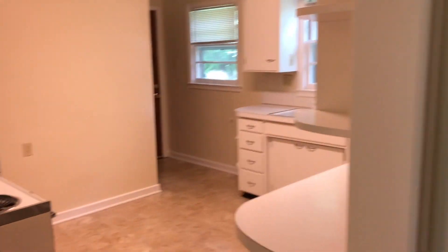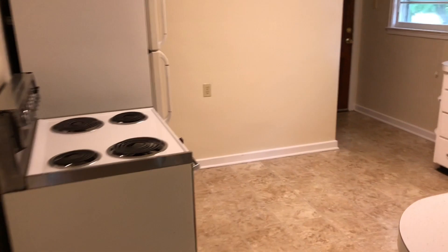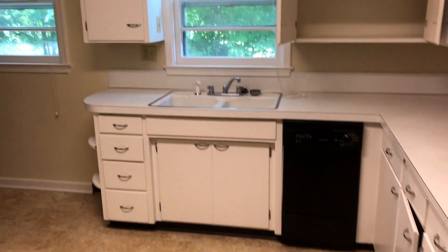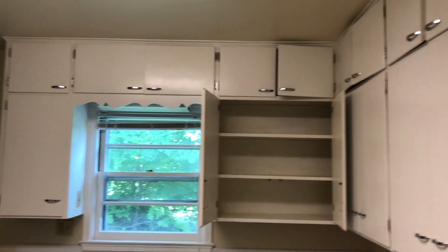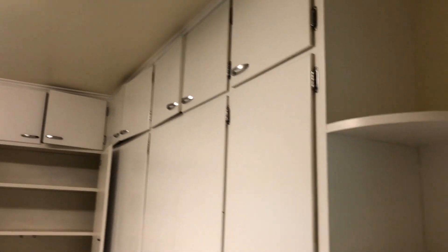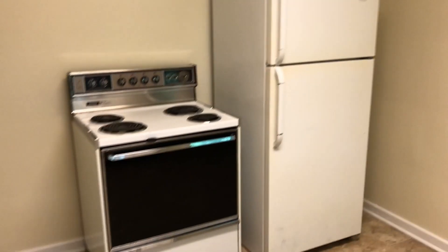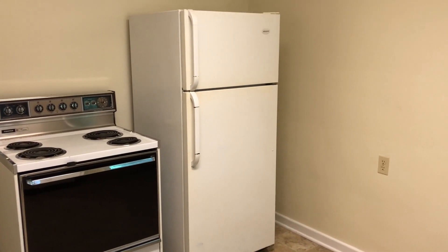We'll go into the kitchen now. It looks south. It has a dishwasher, vinyl floor, and lots of cabinets up above and down below.